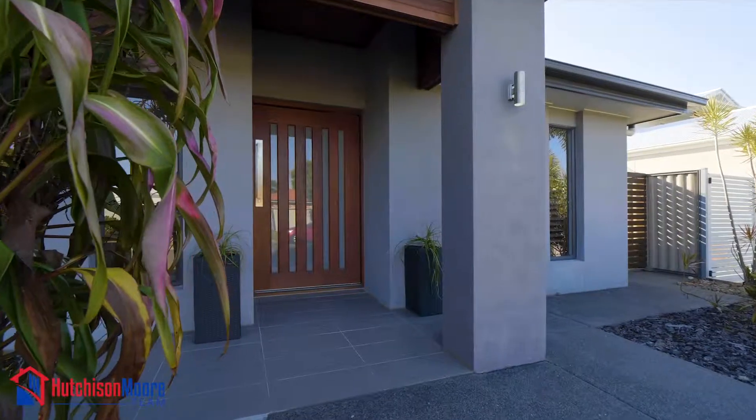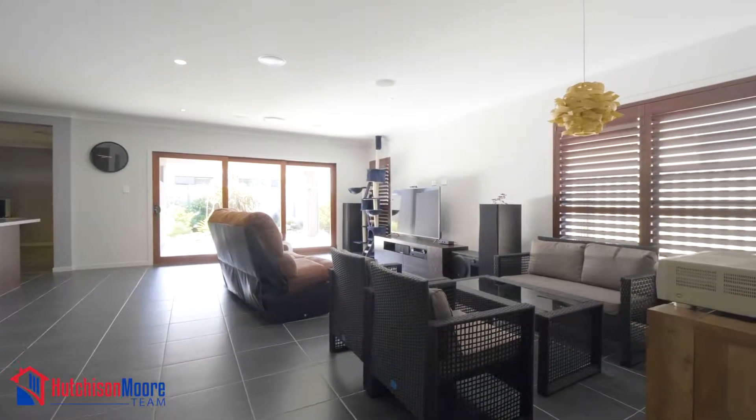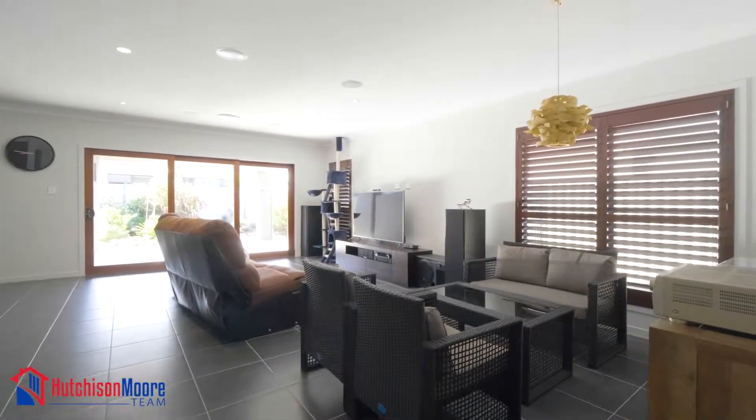This home has a wow factor right from the moment you enter. The wide entry hallway leads into this airy open plan designed home.